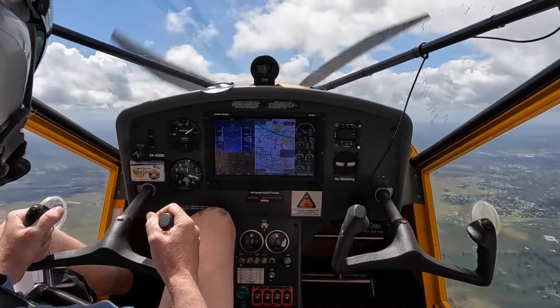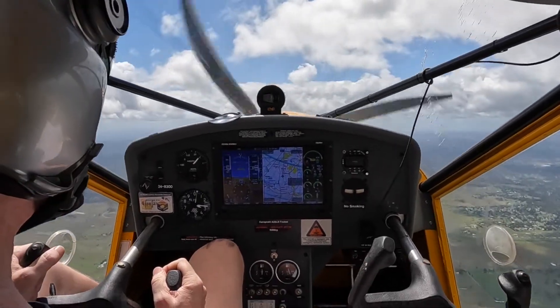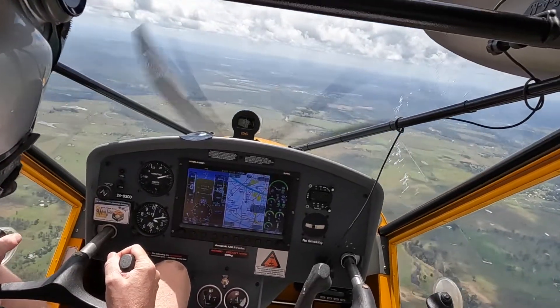39 knots. 37. Buffet, keeping the nose straight. Still buffet. A bit of a wing drop then.